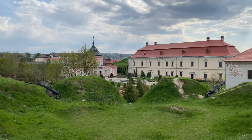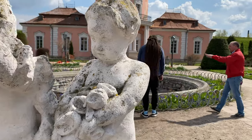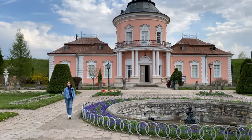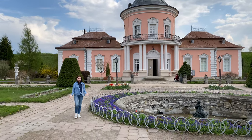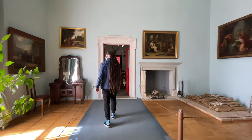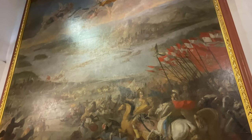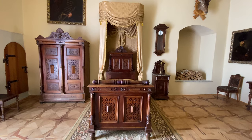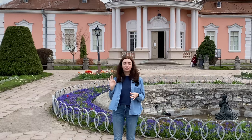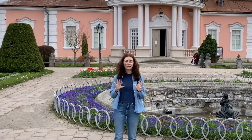Our final destination was Zolochiv Castle, and behind me is the Chinese Palace. At some point this castle was also owned by Jan Sobieski, the great Polish king. His wife was very fond of all things Asian, as were many influential European ladies of the time, and she gathered her Asian art collection into this Chinese palace. It's said to be one of only three Chinese palaces across Europe that still remain intact and undestroyed by wars.